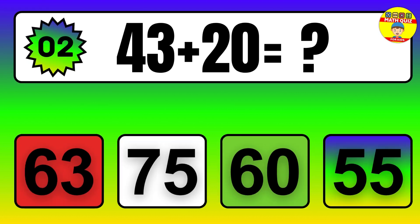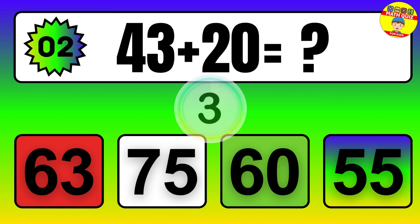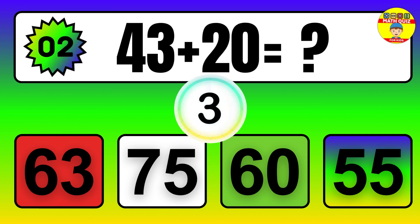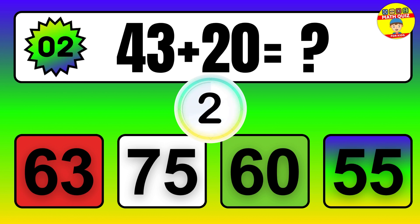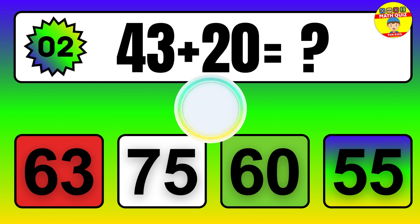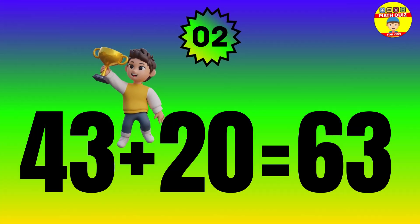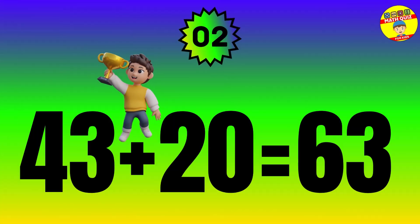Question. 43 plus 20 equals what? The answer is 43 plus 20 equals 63.